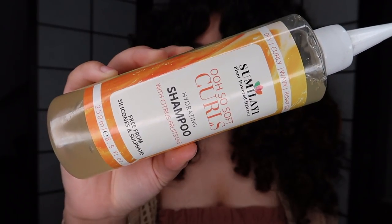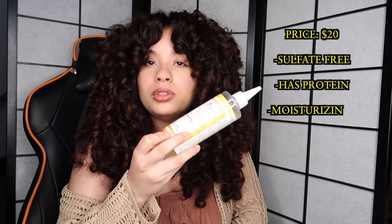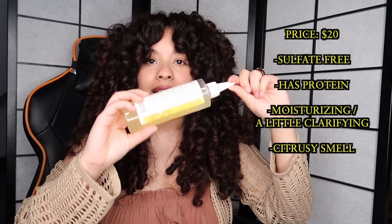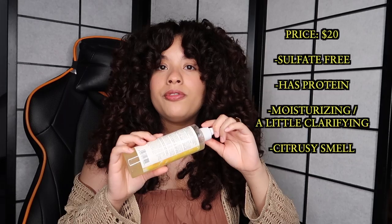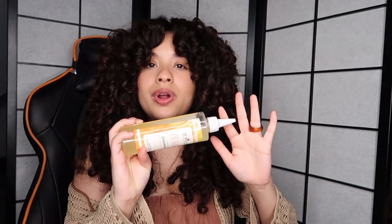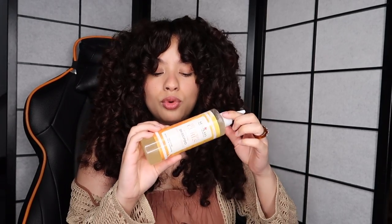Another shampoo I really enjoy is this one from Simulayi — I believe that's how you pronounce it — which is more of a smaller business. This shampoo has protein in it, and it's also really liquidy. I really like this applicator, and a little bit goes a long way. It gives me that protein kick at the beginning of my routine, since I tend to use products without protein when I style. I include protein in my shampoo or conditioner so my hair stays balanced, and this also leaves my hair moisturized. The lather in this is so good, and it's also sulfate-free.